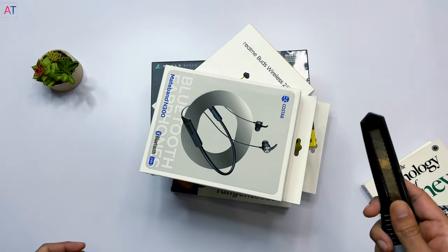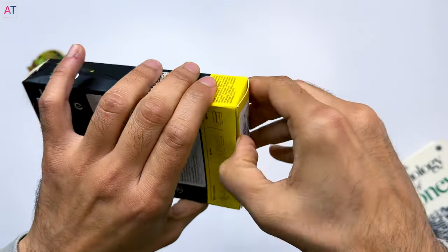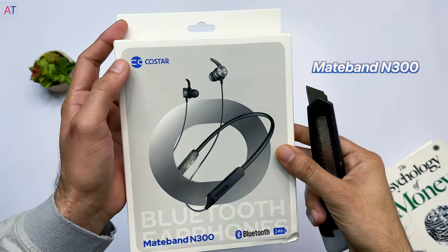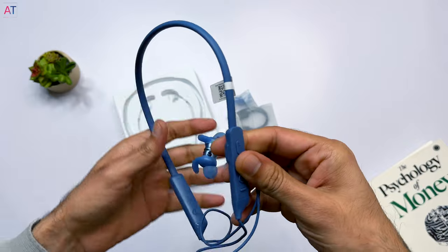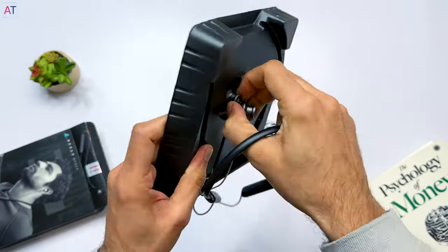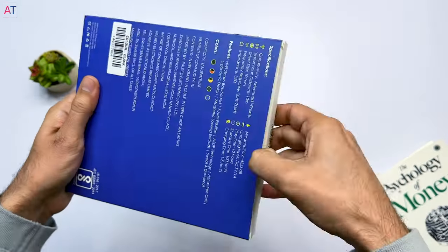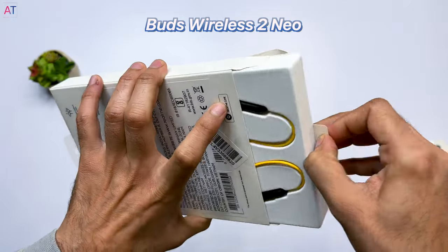Let's do the unboxing. This is the Infiniti Glide 120 neckband, this is the CoStar Madband N300 neckband, this is the Bolt Audio FX Charge Neckband, this is the Petron Tangent Beat Neckband, and this is the Realme Buds Wireless 2 Neo.